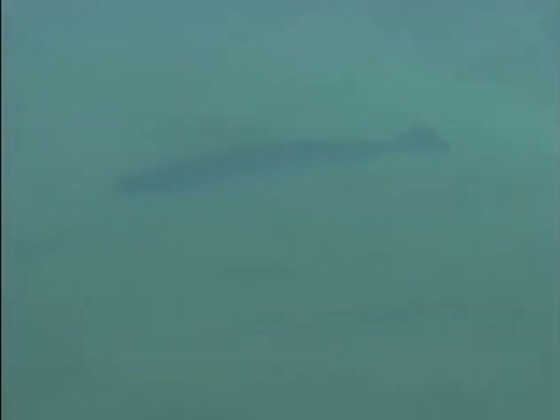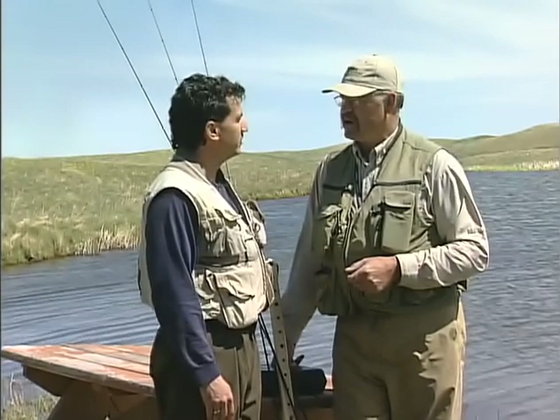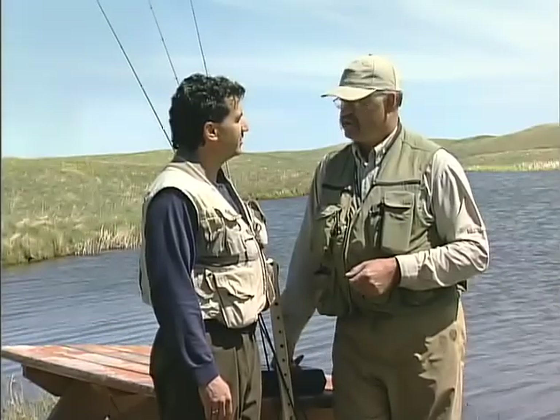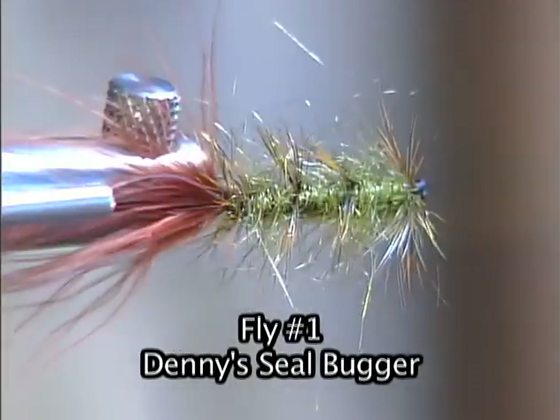Let's head to the first fly. Is it a Denny Rickard pattern? It's called the Denny Sealbugger. My friend Denny Rickards from Fort Klamath, Oregon came up with this pattern years ago. I saw the fly in a fly fisherman magazine, tied six of them up before I went to a public lake one morning, and caught the biggest fish I'd ever caught out of that lake on my second cast. I had a terrific day and it just kept producing ever since. Let's go to the bench and show everybody how to tie Denny's Sealbugger.